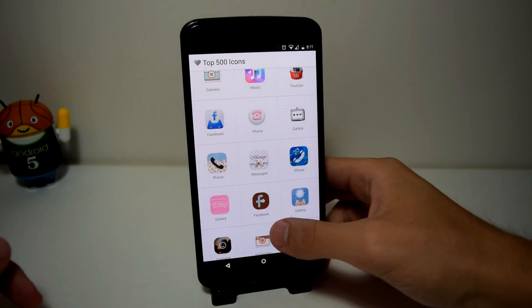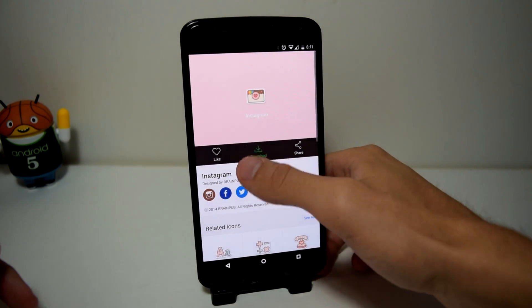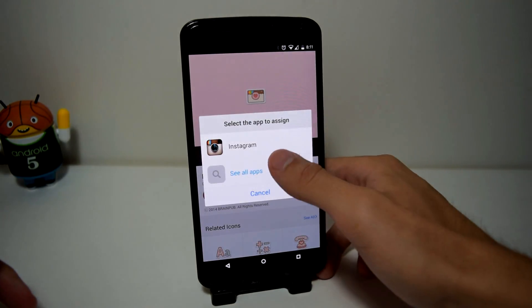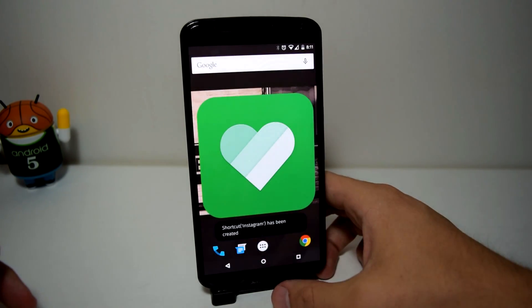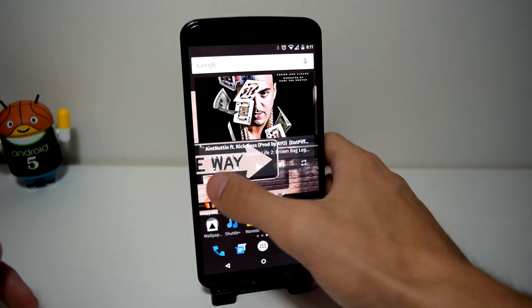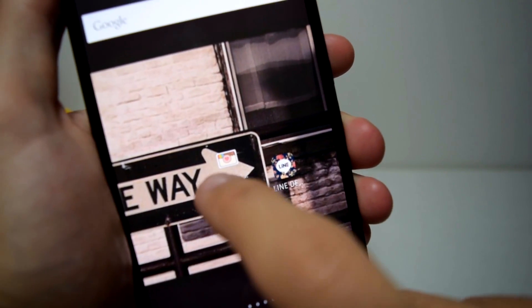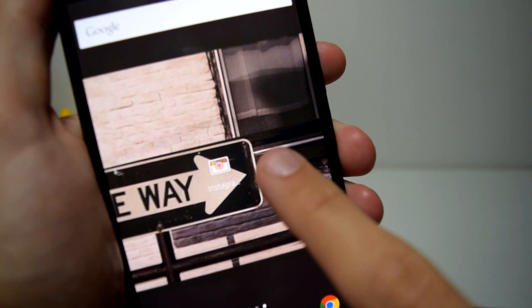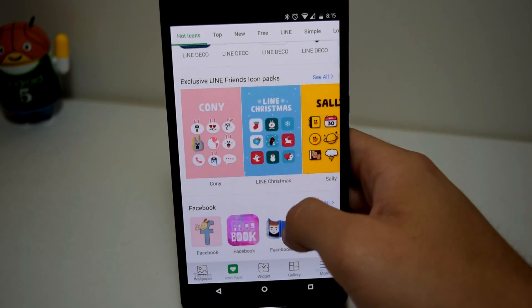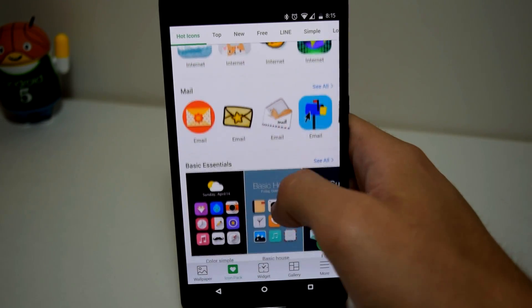With the icons included, you can download multiple icon packs and apply them onto your home screen without downloading any application from the Google Play Store. If you select one, you can tap download and then select the apps you want to add to your home screen. You have all the icons in that pack to choose from and can select only the ones you want. They have a lot of icon packs ranging from simple icons all the way to 3D icons that will pop out at you.